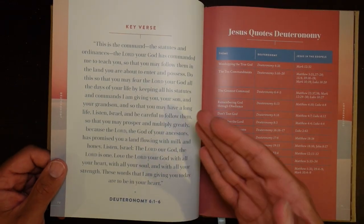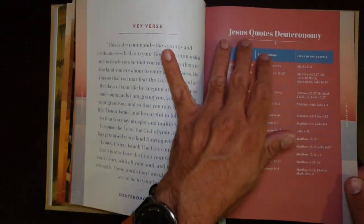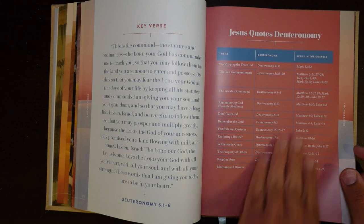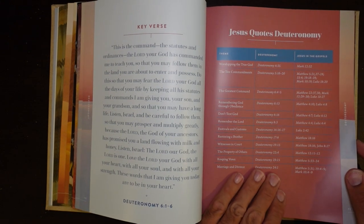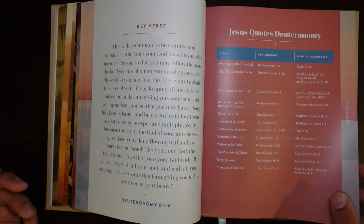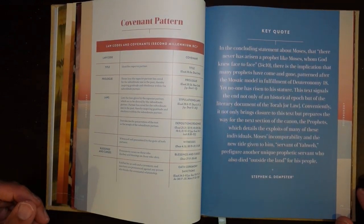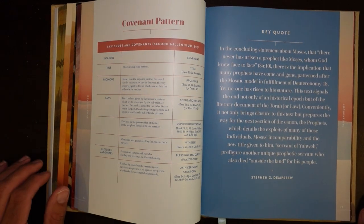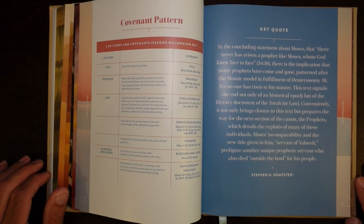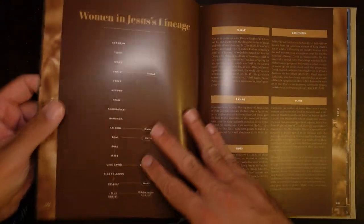These are just great things — the Shema here in chapter 6, and Jesus' quotes of Deuteronomy. It shows you where Jesus quoted these passages in the New Testament, which helps you better understand the New Testament by better understanding how the Old Testament relates to it. One of the things we often struggle with in our study of Scripture is we separate the Old Testament and the New Testament from one another, and we really shouldn't do that. The best way to understand the New Testament is to have a good understanding of the Old Testament.